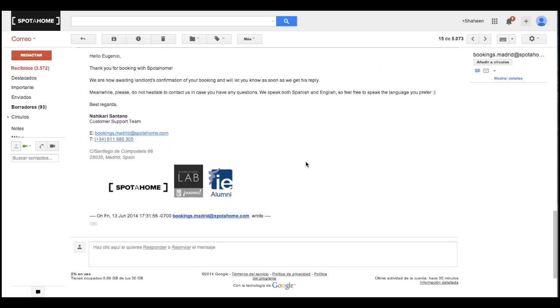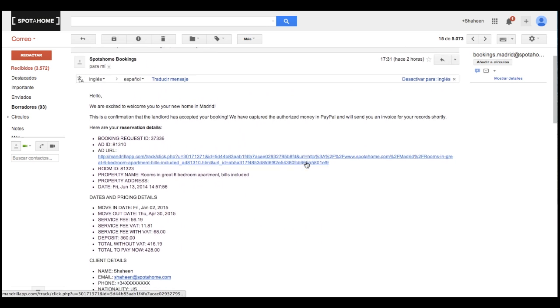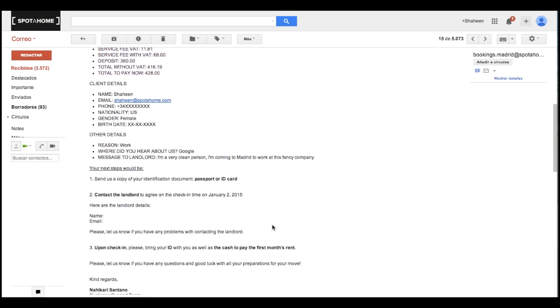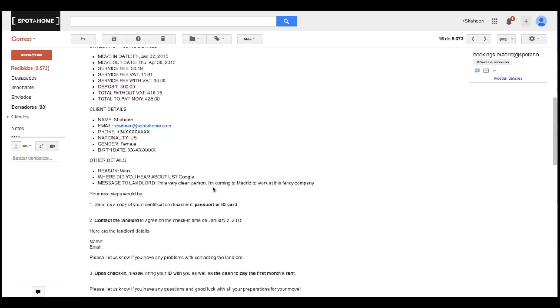Once the landlord accepts, you will receive this additional email with all the information you need for your move-in. I hope this information was helpful, and that now you can easily book your home on Spotahome, even if you don't have a PayPal account. Thanks!